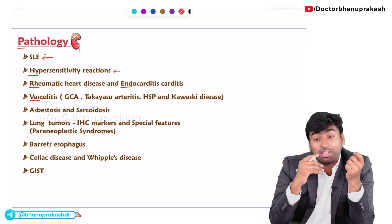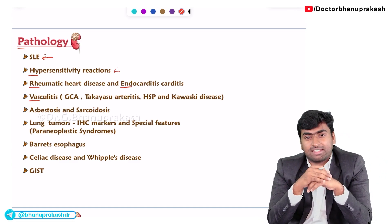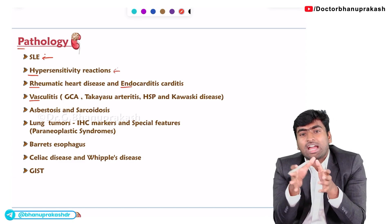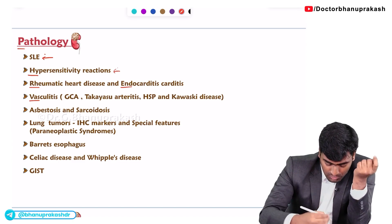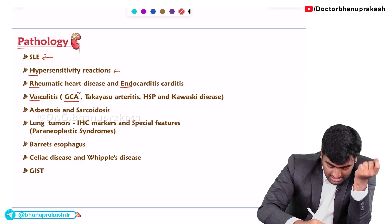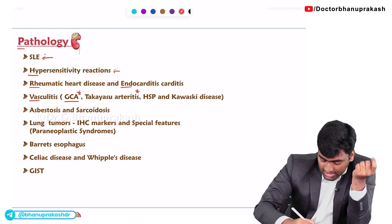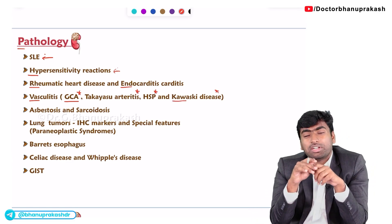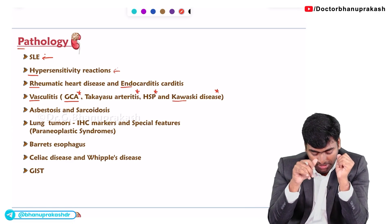The next most important topic is vasculitis, which can be correlated with both pathology and medicine. For vasculitis you must study giant cell arteritis, Takayasu arteritis, HSP, and Kawasaki disease. You mostly need to know the diagnostic criteria for these conditions.